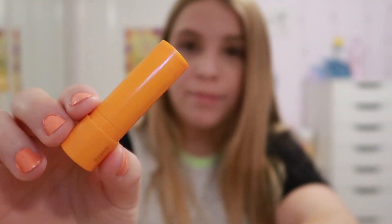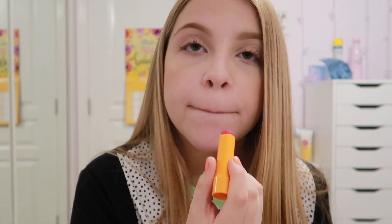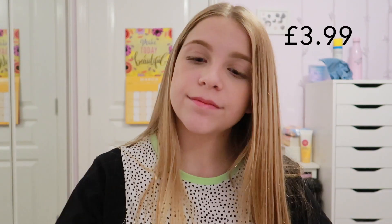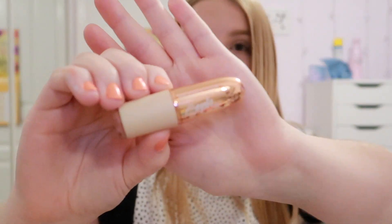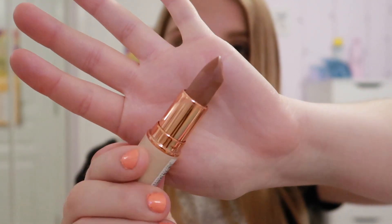Then you probably want a tinted lip balm to finish off, or a nude lipstick - nothing too out there. I've got the Maybelline Cherry Me lip balm in a dark pink shade, which looks dark but when you apply it just adds a really nice tint of pink. If you want more of a proper lipstick, I'd recommend the Revolution Soph X lipsticks, which come in three shades. I've got the shade Syrup - it's a really nice nude.